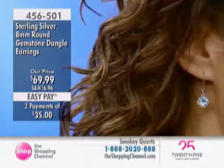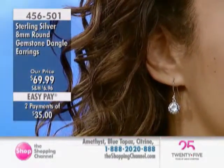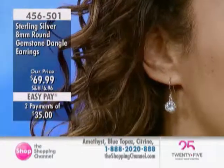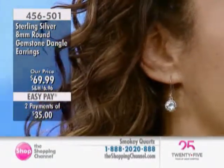Remember, you have two 8-millimeter round, faceted, bezel-set gemstones in your choice here for you today. The carat weights are slightly different only because they're different stones.